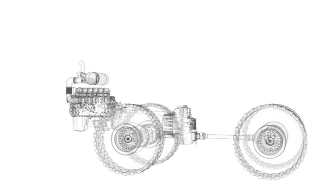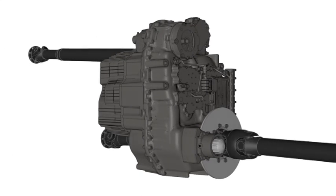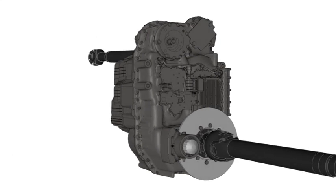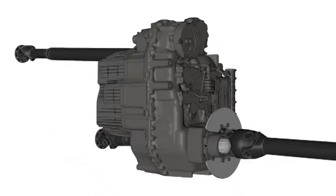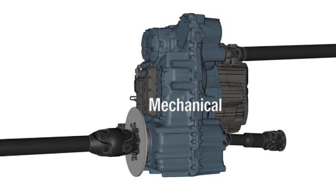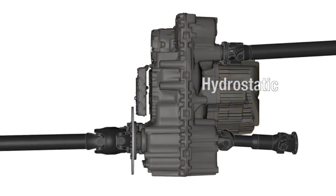X-Power gearboxes have the same function as conventional power split gearboxes, yet with higher efficiency. X-Power combines two drive types: a mechanical drive for long routes and descents, as well as a hydrostatic drive — the most efficient drive for short load cycles.